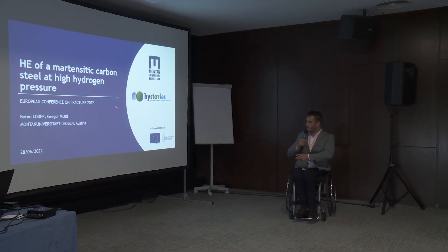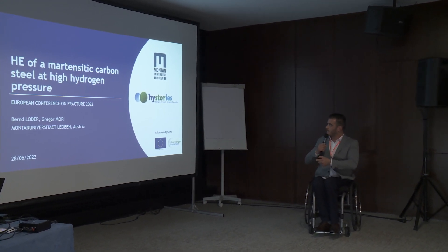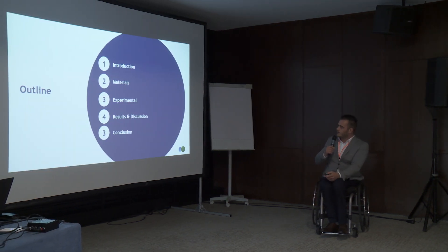We will investigate this in the HyStories project. We are with the Montano University Leoben on work package 4, that's materials and corrosion. For the outline, I will cover the introduction, materials, experimental, results and discussion, and then the conclusions.